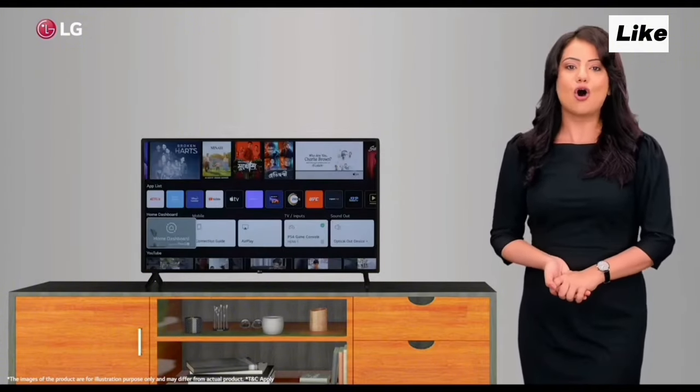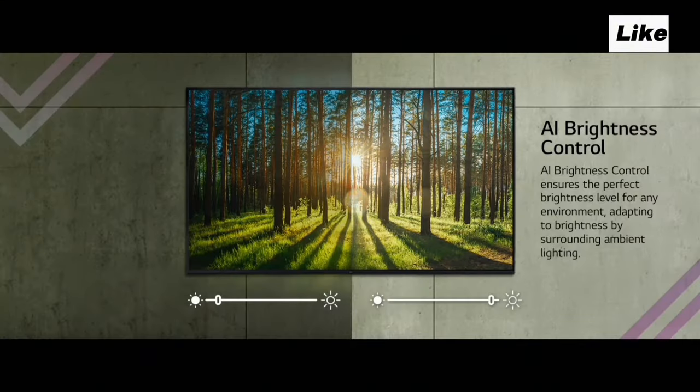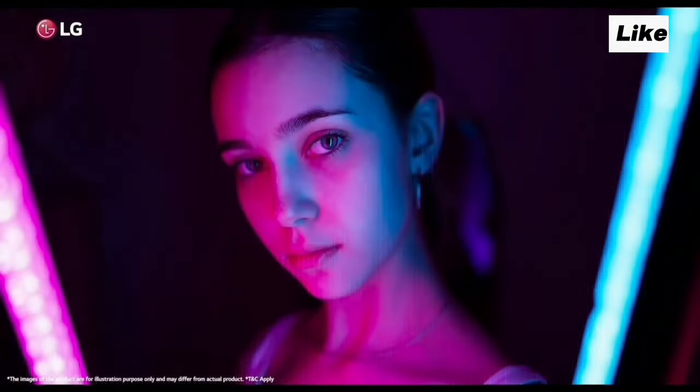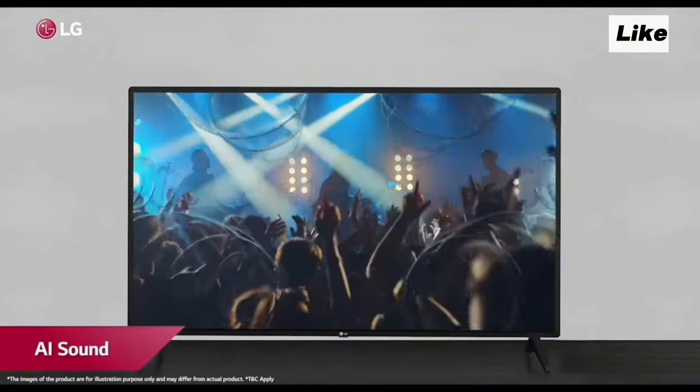Samsung launched a 46-inch TV, and Samsung's 46-inch TV features are comparable to the LG. This is a super new addition. In this video, we have Dynamic Tone Mapping. We also have AI Sound, Virtual Sound 5.1, and a 10W audio output.